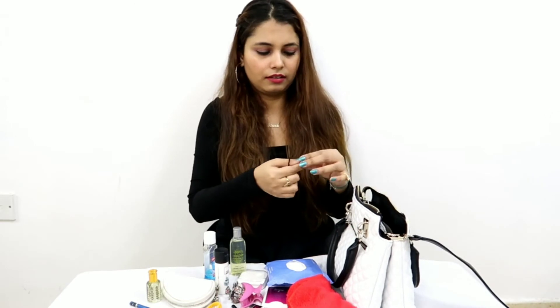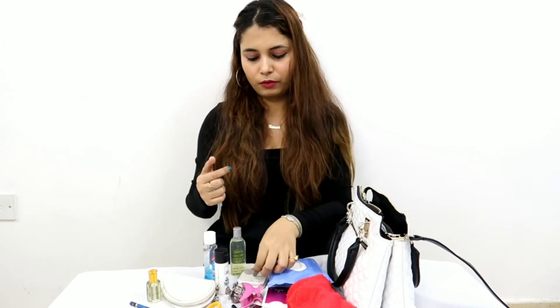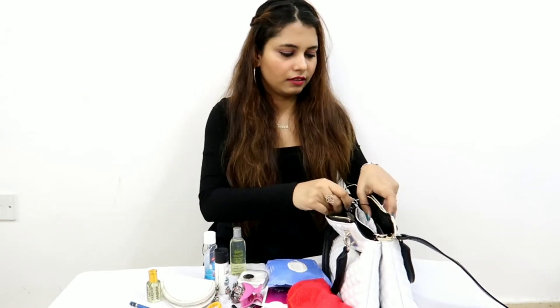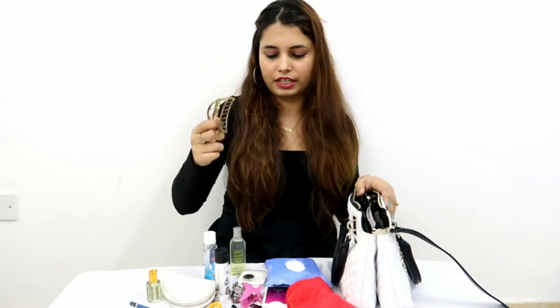I think those things are done. There are also coins — we all get so many coins. And there's a pin in it. Anything else? Yes, another clutcher. So I've got a total of three clutchers.